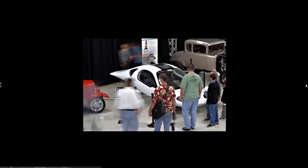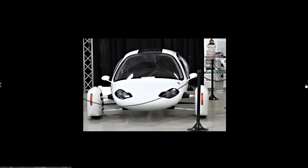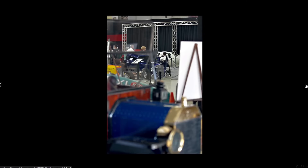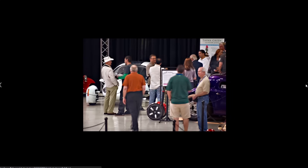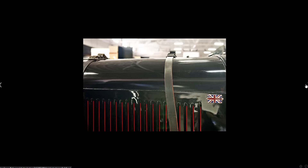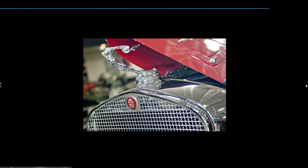I think this is when they were displayed in the San Diego Automotive Museum for a while. Yeah, I believe that's what these are from.